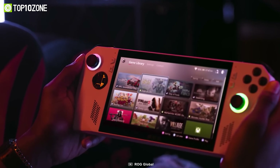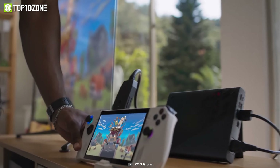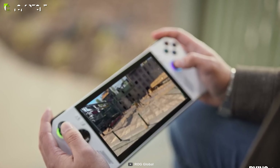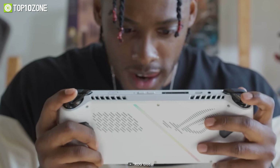The left side of the device includes one analog stick, a D-pad, and two extra buttons. On the right side, there's the right analog stick, ABXY buttons, and two functional buttons. Overall, the ROG Ally is a gaming beast.